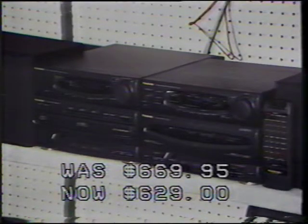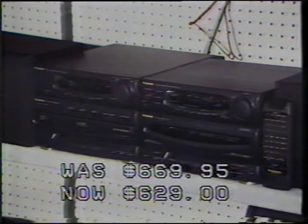Listen to this Panasonic fully remote mini stereo system with AM, FM cassette, CD changer and more, only $629.